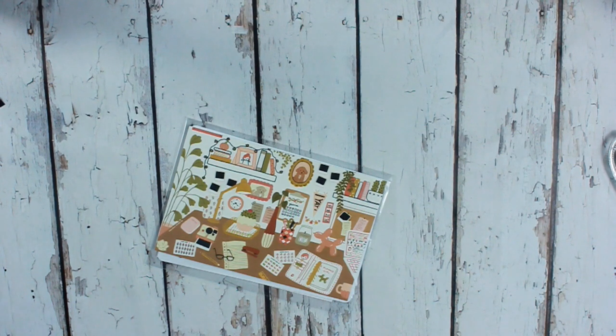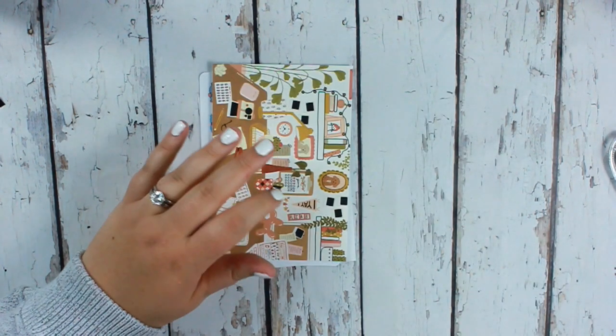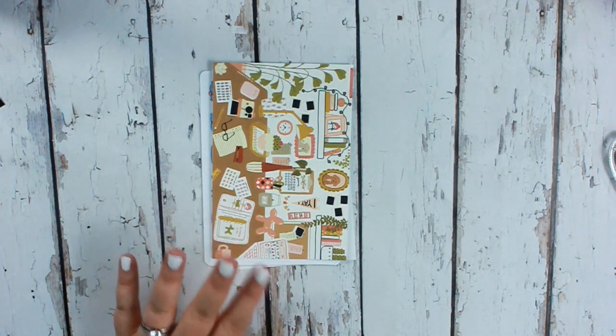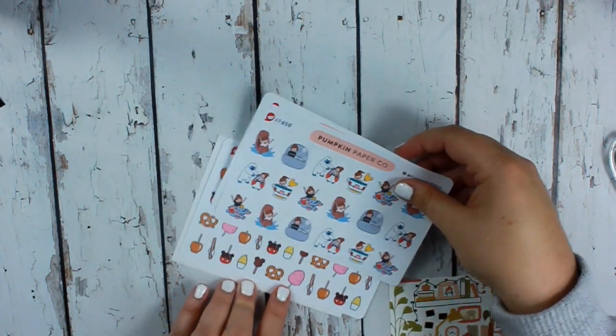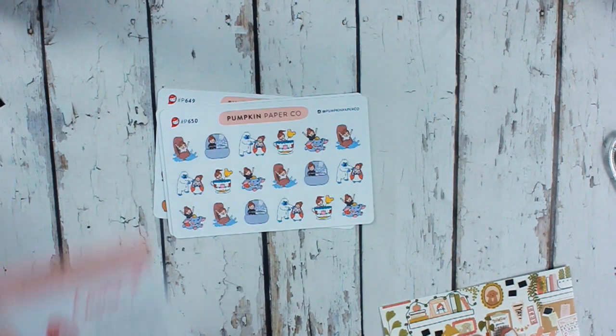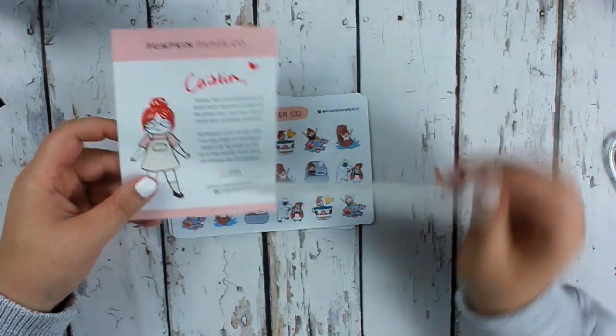Next up is Pumpkin Paper Co, which is also a character sticker shop. They sent a cute little card — it seems like everybody's sending cards with their sticker orders now. Back in 2016 when we first moved to our house, I started applying for jobs closer to home. Pumpkin Paper Co is actually pretty close to my house, so I applied to work there and met Tara — she's super super nice.